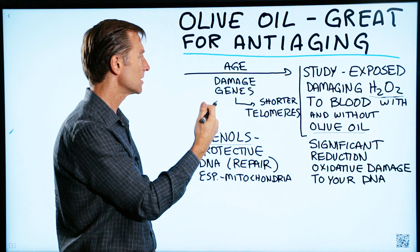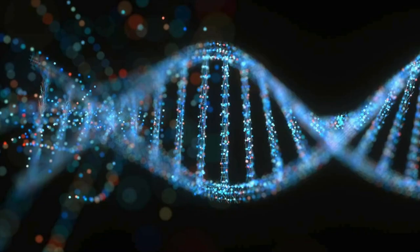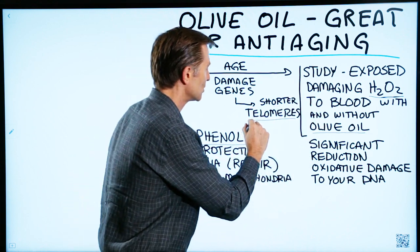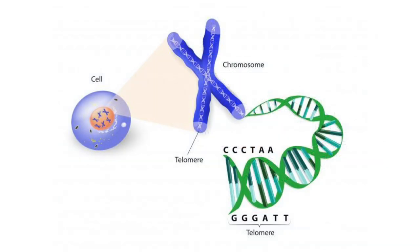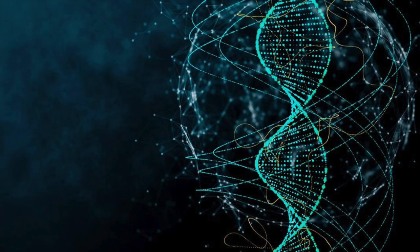As you age, your genes become more damaged. You become more susceptible to damage and you have less repair. The actual length of your chromosomes gets a little bit shorter. There's something called telomeres, which is a protein that protects the end of your genes. When these become shorter, there seems to be a very strong relationship with longevity — shorter telomeres means you don't live as long. The more damage or breaks in your genes, the more diseases you're going to have.